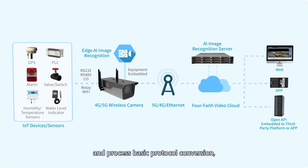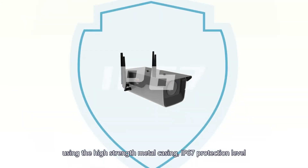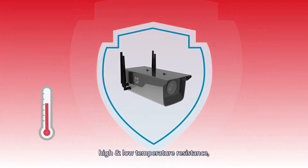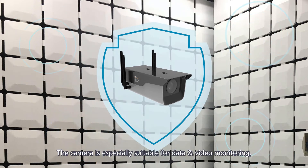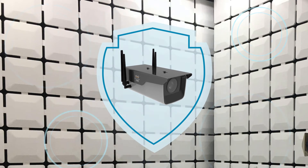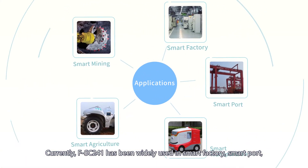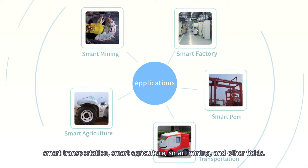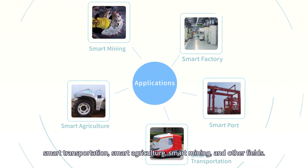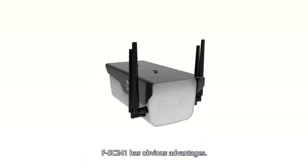At the same time, the built-in high-performance industrial-grade MCU acquires data from various types of sensors, performs basic protocol conversion, and executes AI video analysis at the front end in real time. With high-strength metal casing, IP67 protection, high and low temperature resistance, and strong anti-electromagnetic interference, the camera is suitable for smart factory, smart port, smart transportation, smart agriculture, smart mining, and other fields.